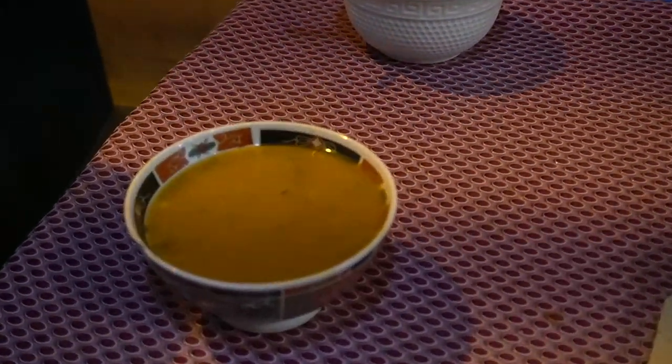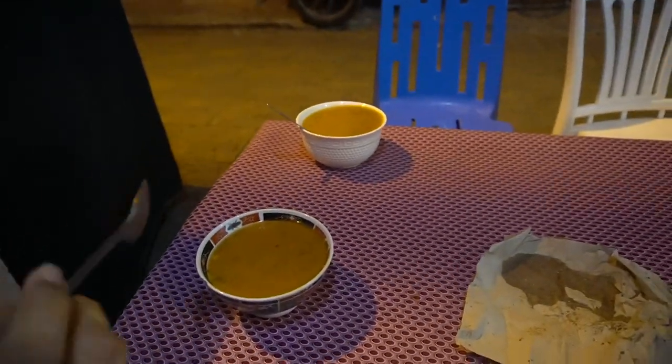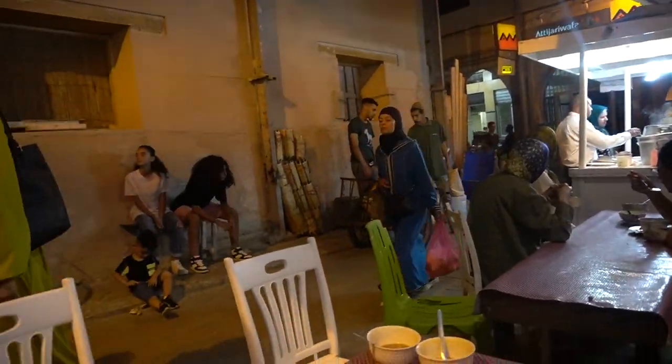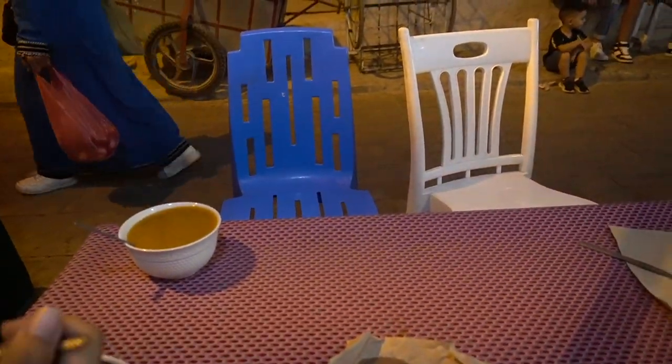We are going to finish the day with a Moroccan soup called harira — it's basically a tomato-based soup made with lentils, chickpeas, herbs, and several spices. I would leave a recommendation for this place because apparently this is the best one in town, but honestly I have no idea where we are in this huge labyrinth.